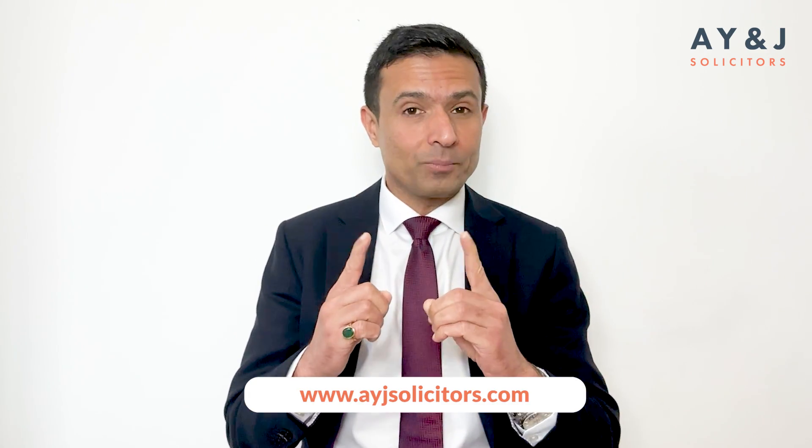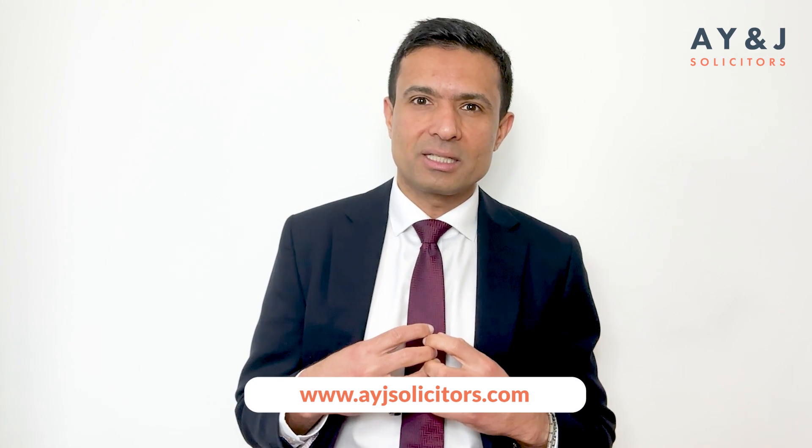Seeking professional advice will put you on a path to permanent residency and citizenship, and will help you find the eligibility requirements as well. We can provide you valuable insight and guidance on establishing your business in the UK with the help of our strategic partners. Starting a business in the UK can be a challenging and complex process, but with the help of a professional consultant, it can also be a rewarding and fulfilling experience.